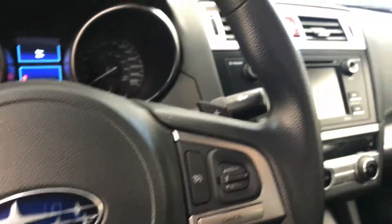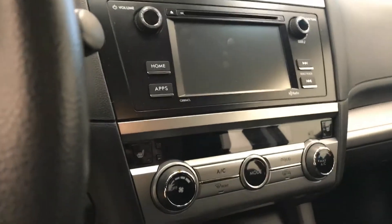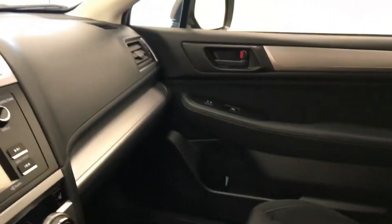Also featured are a tilt and telescopic steering wheel, hands-free communication and audio controls, cruise control, CD-AM XM satellite radio ready with USB and auxiliary support, heated seats and climate control with AC, and our interior colour is black.